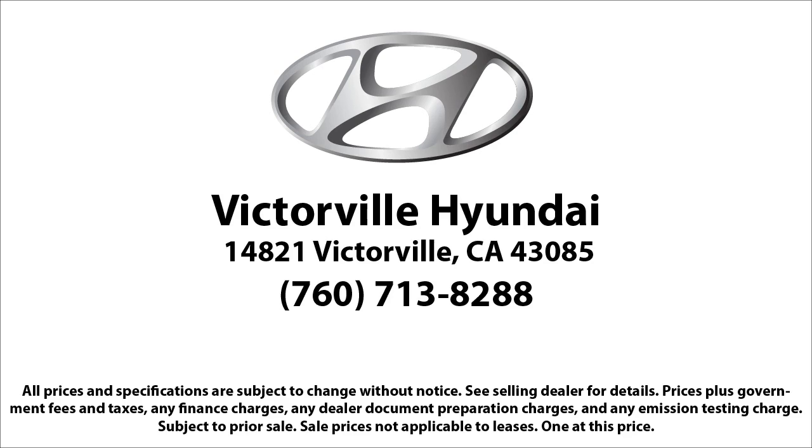So come see us today. Victorville Hyundai is located at 14821 Palmdale Road in Victorville. We'll see you next time.